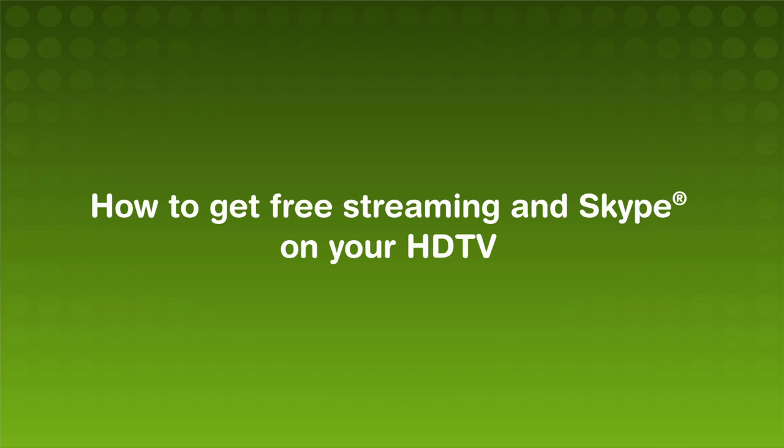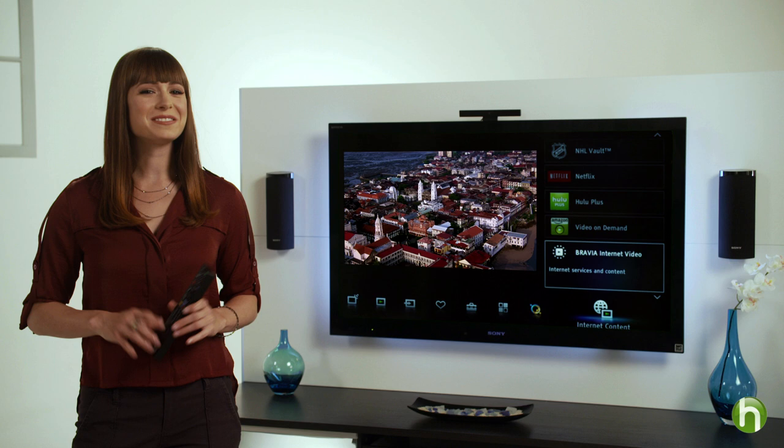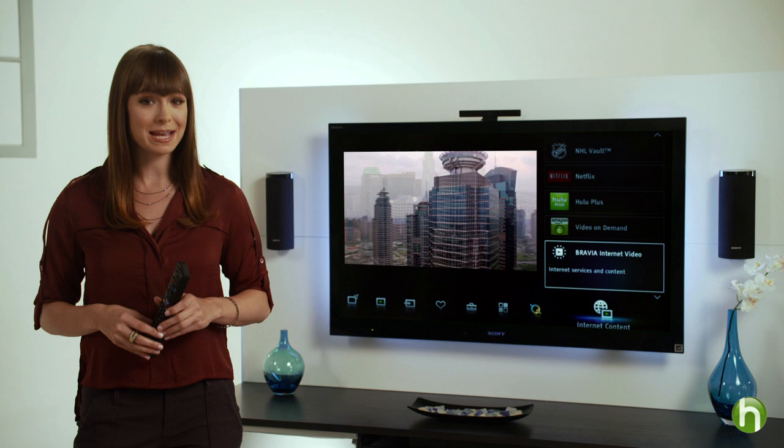I'm Veronica Belmont, and I'm going to show you how you can enjoy online entertainment and even make Skype calls on some HDTVs. There's nothing like getting something for free, and an Internet-connected TV can open up a world of instant access to entertainment — no cable or satellite box needed.